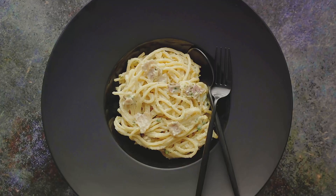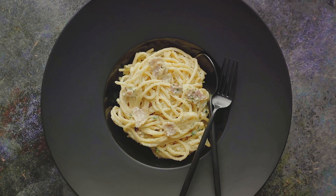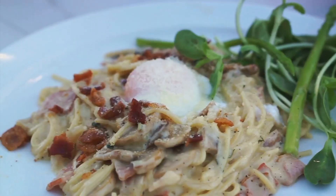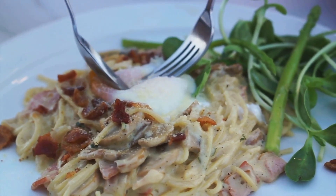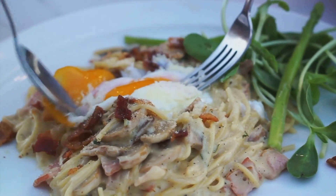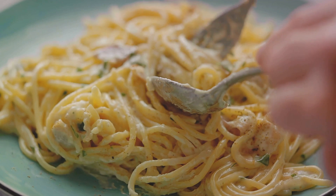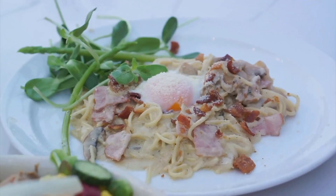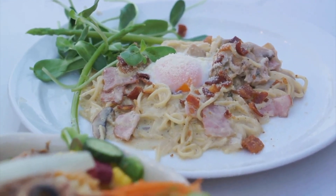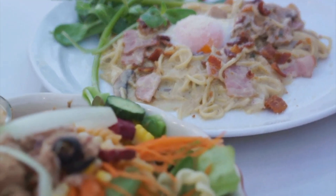Now, if you're craving some comfort food with an Italian flair, why not try pasta carbonara? This creamy pasta dish is a symphony of flavors, combining smoky bacon, rich parmesan cheese, and of course, egg yolk. The egg is what creates that luscious, velvety sauce that clings to every strand of pasta. It's a dish that's sure to warm your heart and your belly.